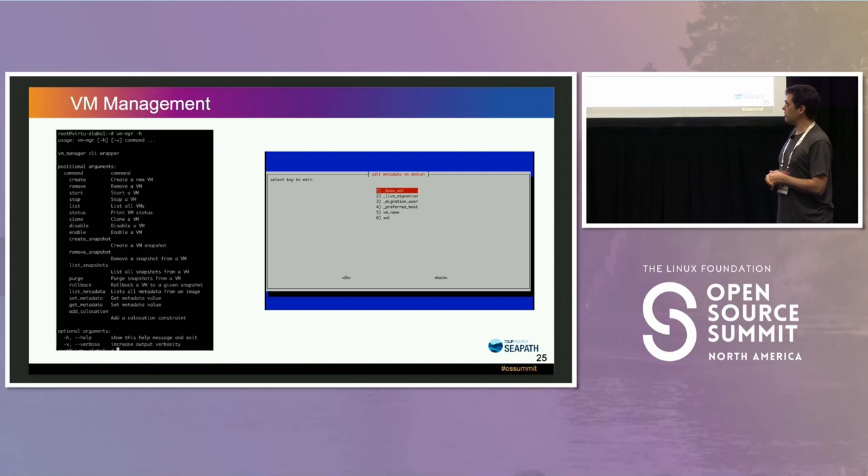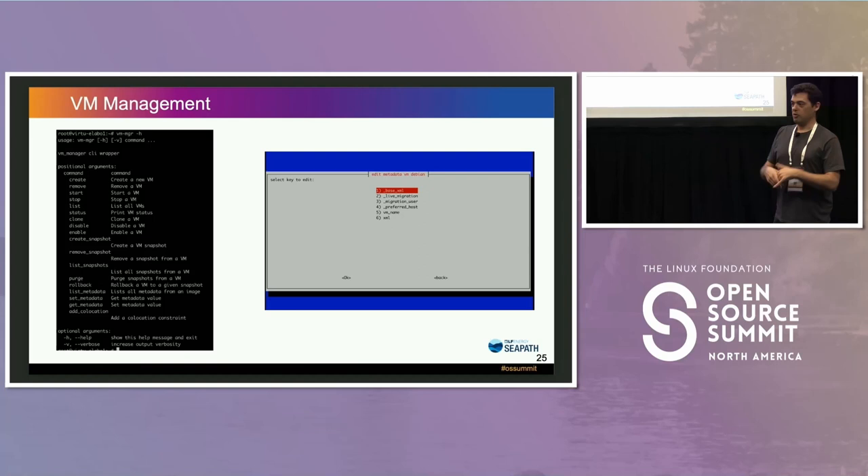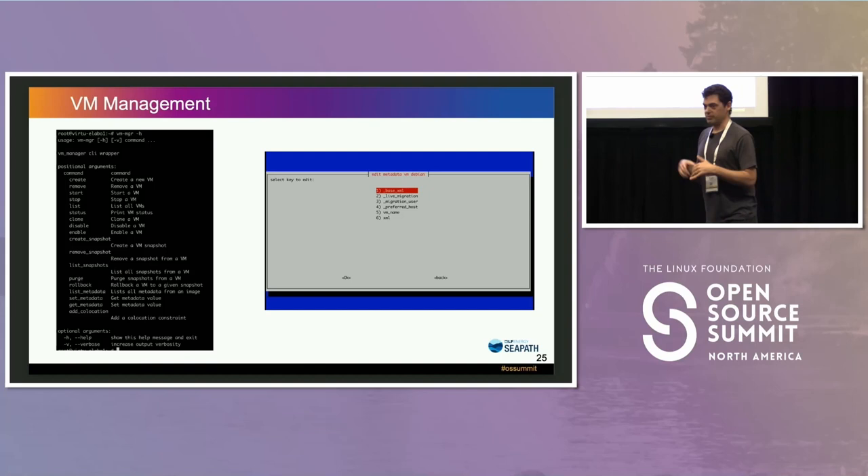The project is young — we migrated to Debian less than a year ago — so we're trying to go in all directions and solve all problems. We also developed many VM management tools so that you don't have to SSH into servers and run pacemaker or libvirt commands manually, making it easier to create, move, stop, duplicate, clone, or snapshot VMs and to onboard the project.